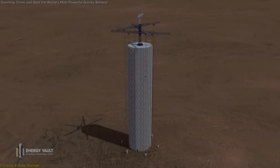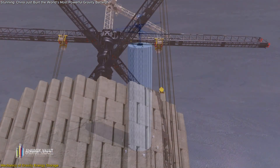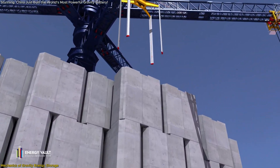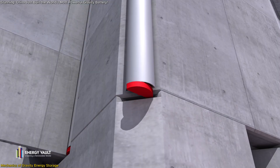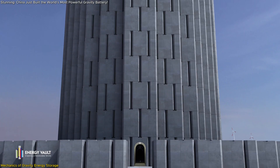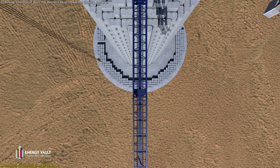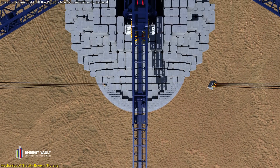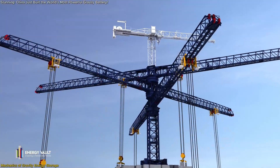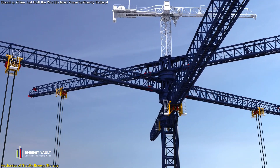At its core, gravity energy storage is both elegantly simple and ingeniously effective. The system operates by harnessing excess renewable energy to lift heavy masses — specifically massive blocks — thereby storing potential energy. When energy demand surges, these blocks are lowered, converting their potential energy back into electrical power. This cyclical process ensures a continuous balance between energy supply and demand.